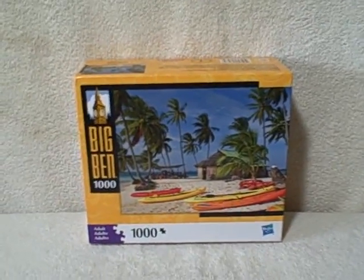Here we have a thousand piece jigsaw puzzle. It's a Big Ben and it's kind of like a beach type. This is new, unopened — the seal is still intact. The name on this one is Kuna Yala Panama.